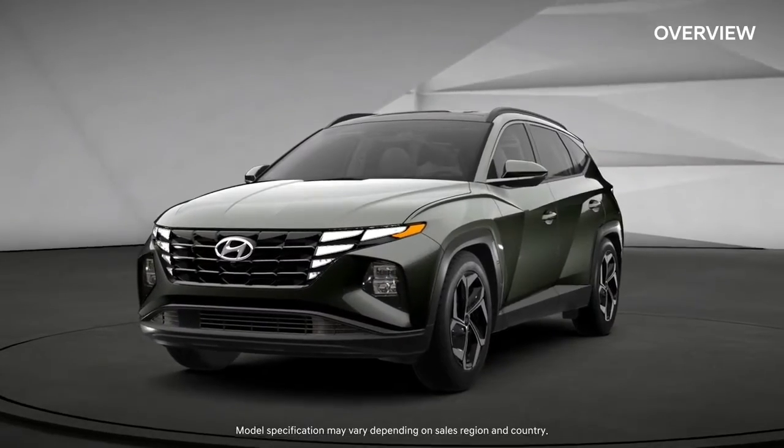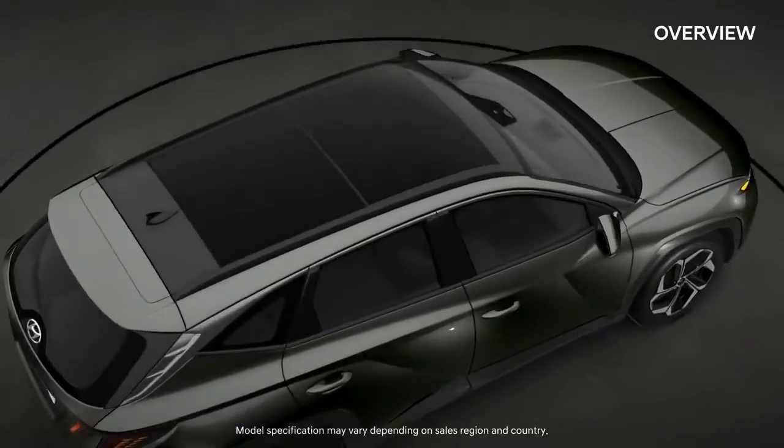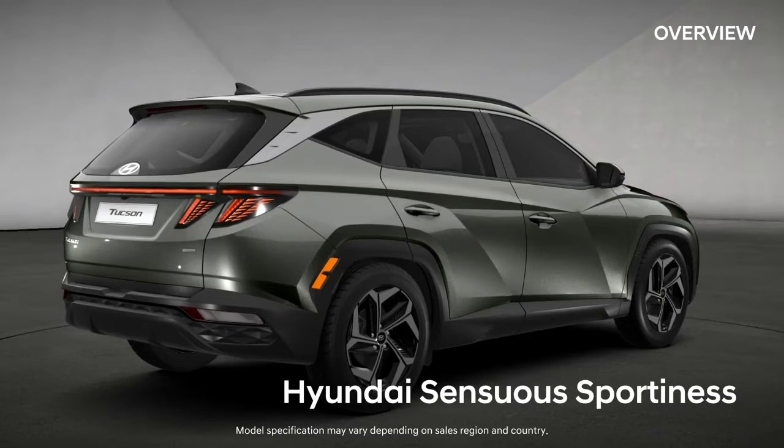This is Tucson — Hyundai's new design philosophy, Hyundai Sensuous Sportiness.